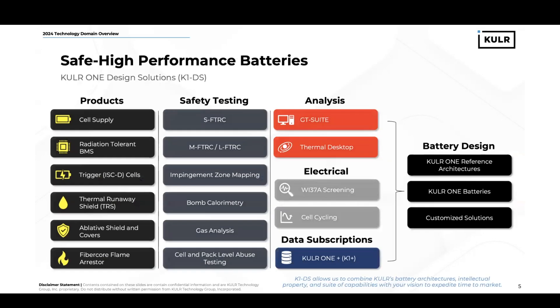There's no one-size-fits-all approach to lithium-ion batteries. It takes a holistic approach, a holistic methodology. At Cooler, we've onboarded a suite of IP and a large portfolio that provides us with products, safety testing, analysis, and electrical and data subscription services that we can provide to our customer base.